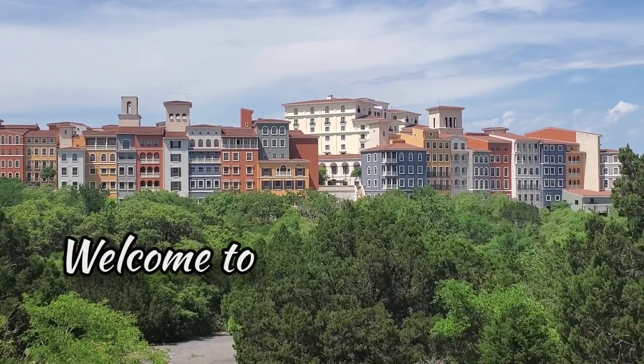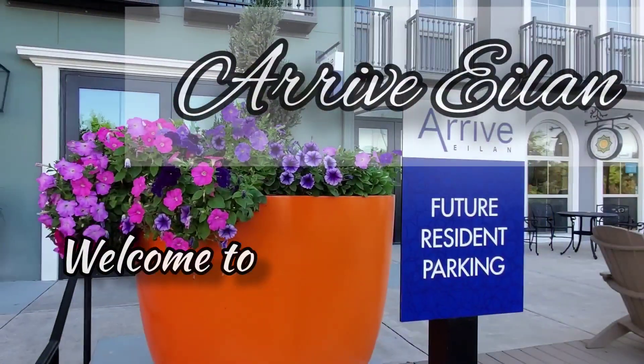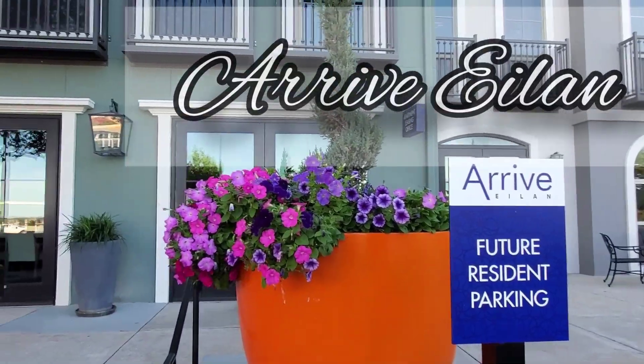Don't just come home — arrive at Arrivalon with limitless style and exceptional service.